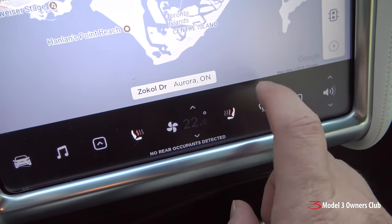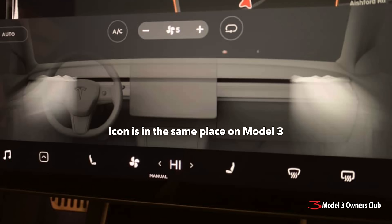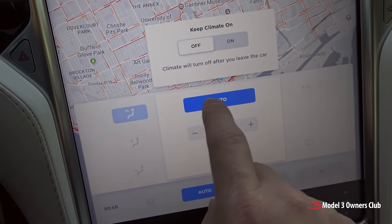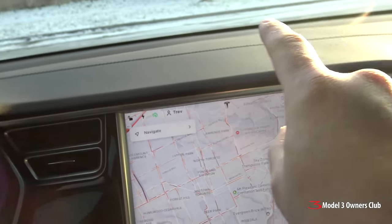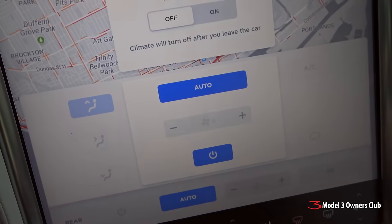So to defog your windows, normally you're going to press this button. You press it once, you get cold air. But you want to press it a second time — that blows hot air. You'll notice something here that happens. If I just show you the settings, you'll see here that it sets it to auto and it causes the air to blow up onto the windows to try and defog. And it sets the fan to relatively high.